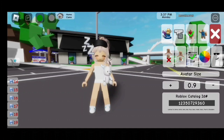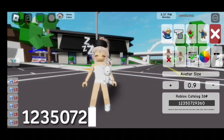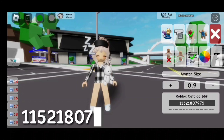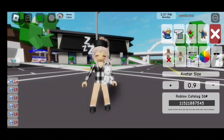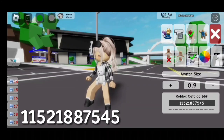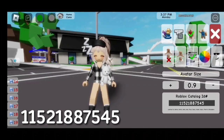For this bear plushie, the code is 12350729360. For the pajama shirt, the code is 11521807975. For the shorts with the slippers, the code is 11521887545.